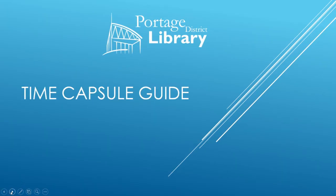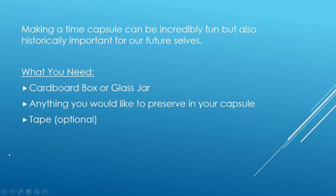So let's get going. For this you really don't need a lot of items other than the items you're going to put in your time capsule. You're really just going to need a nice big cardboard box, a shoe box, or a glass jar. And then if you have a box without a lid, some tape to keep it shut. But other than that you don't need a whole lot of material.